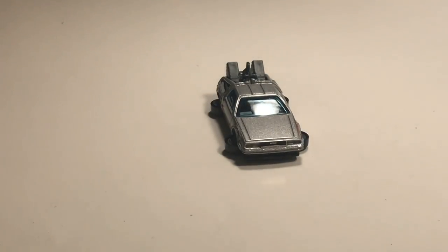Next up we have a car that will not fit sadly on the course — we've got the Back to the Future Time Machine in hover mode. If it wasn't in hover mode it would have been able to fit, but sadly it does not. It rolls though, so that's pretty cool.